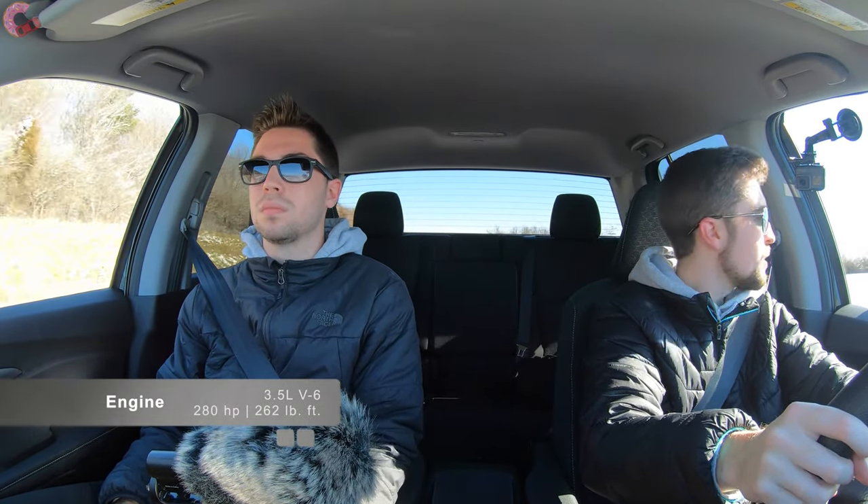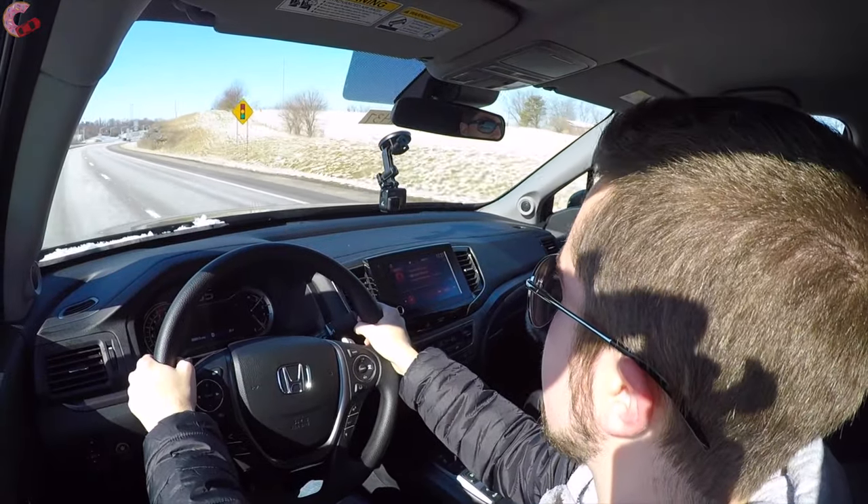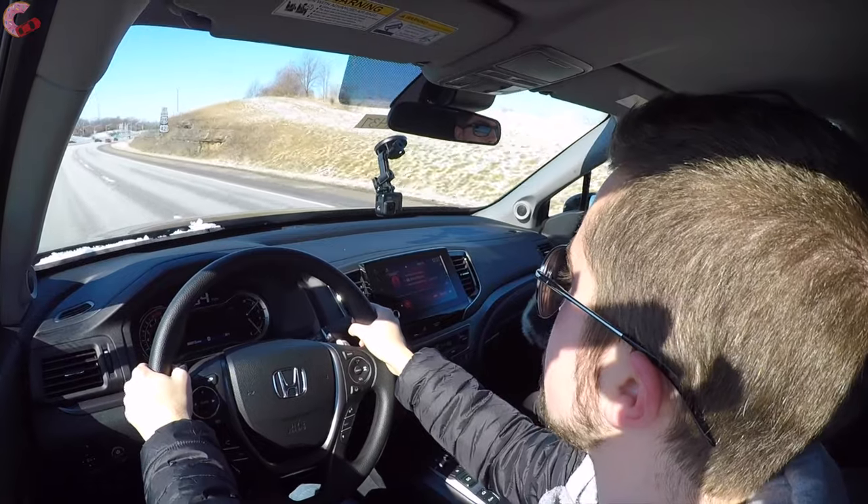Just like that, we're up to 60 miles per hour. As far as our engine situation, it's the same engine as last year — Honda's 3.5-liter V6 making 280 horsepower and 262 pound-feet of torque. Those are good power numbers, and it really feels like it gets up to speed quite nicely. One thing worth mentioning about this engine is that it's quite unique from the rest of the segment in terms of the refinement overall.